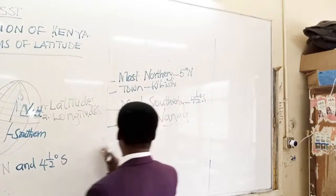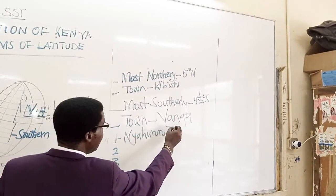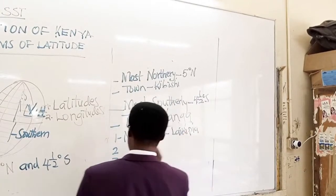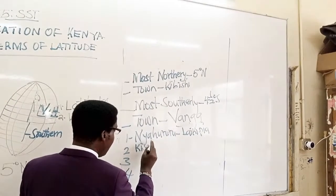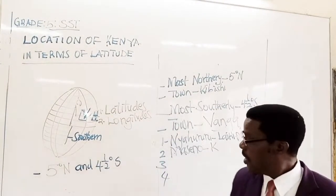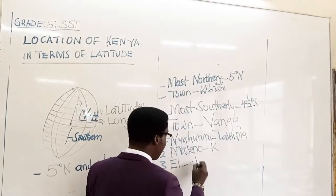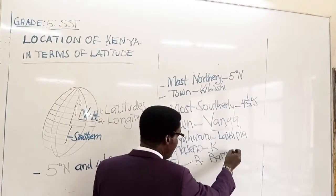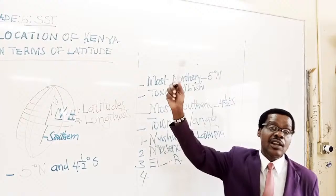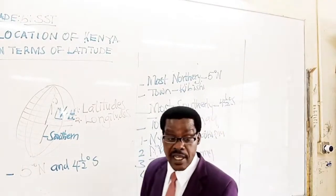So, the equator passes through the following areas: Nyahururu in Laikipia County; Maseno in Kisumu County; Edama Ravine in Baringo County; and Nanyuki, also in Laikipia County. Another town where the equator passes through is Timboroa, which is in Uasin Gishu County.